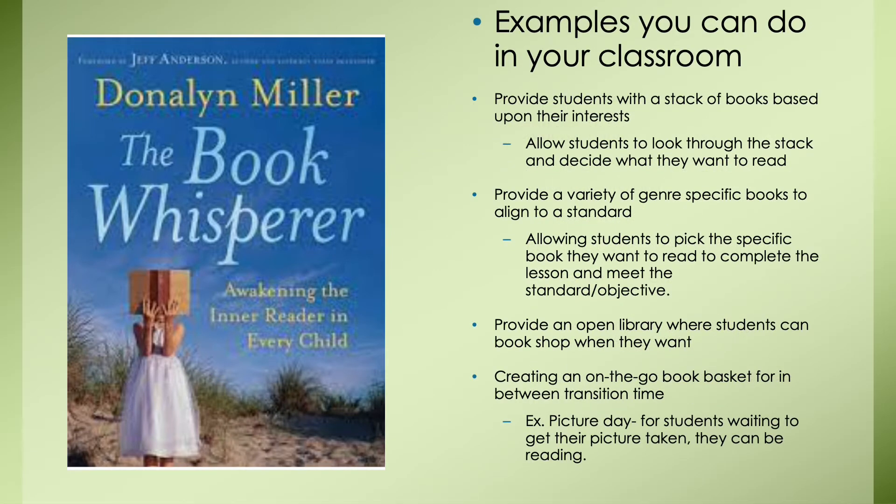These are some examples from The Book Whisperer that educators can implement in their own classrooms. Providing books of interest allows students to take hold of their learning and feel excited to read. These choice books can span a variety of genres while still aligning to state standards. Also, providing an open library where students can bookshop freely is so important — in my three years of classroom experience, the library rarely gave students an open feel, and it was almost as if it was more for decoration than for use.